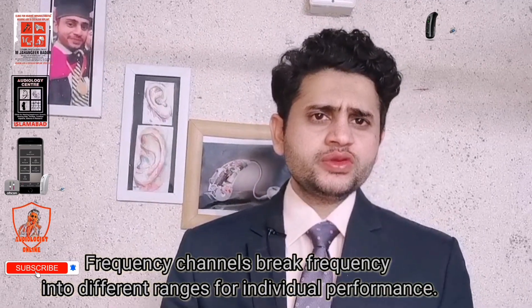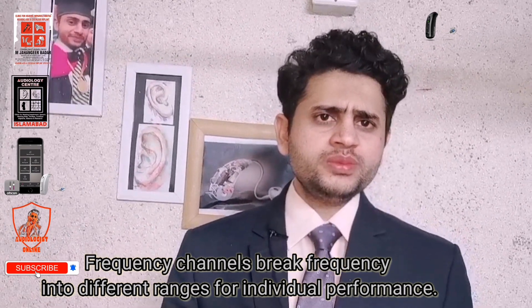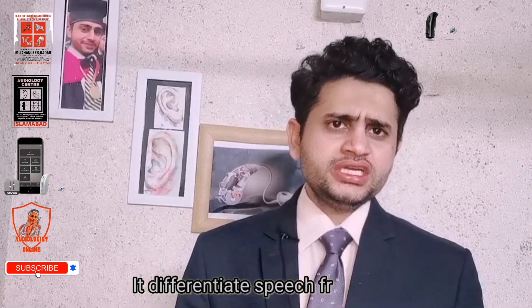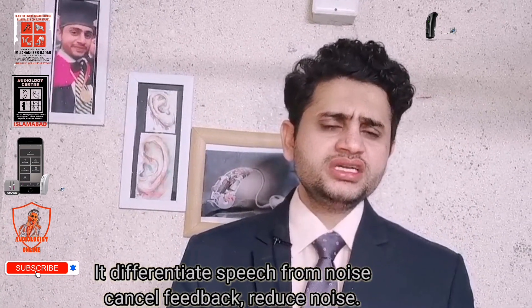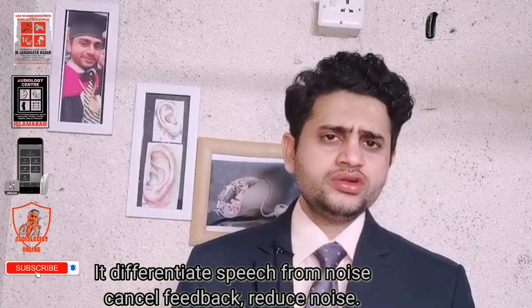Frequency channels break the frequency ranges into different channels for individual performance. They differentiate speech from noise, and also enable feedback cancellation and noise control.